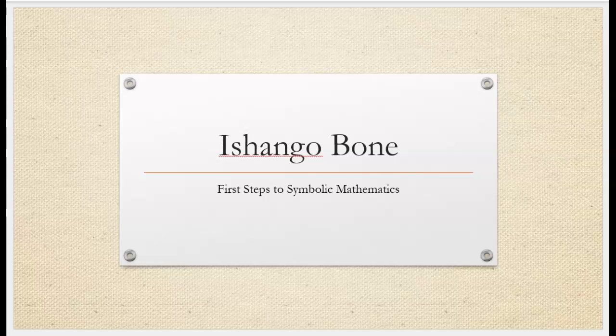The Ishango bone was first thought to be a simple tally, but it may represent humans' first steps toward symbolic mathematics.